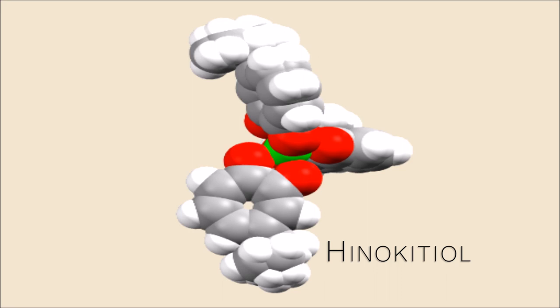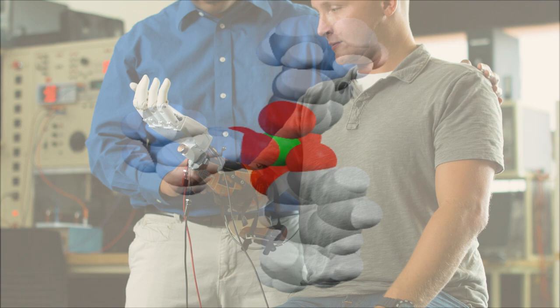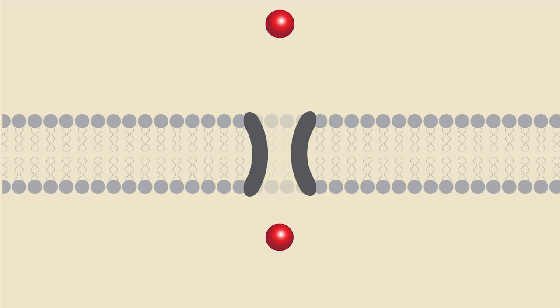We've discovered a small molecule that can function like a missing iron transporting protein. Like a prosthetic hand that could restore substantial function to an amputee, this compound operates like a molecular scale prosthetic to restore the function of a missing protein.